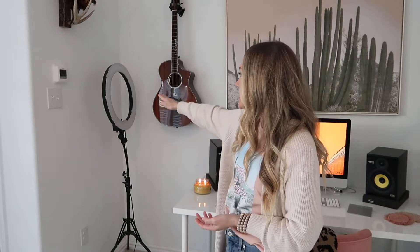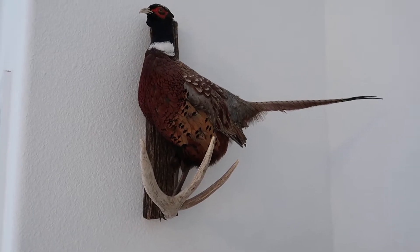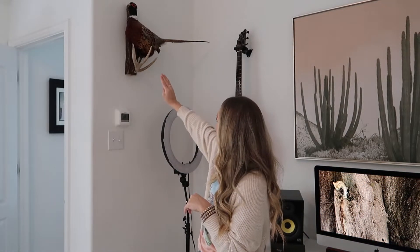Next over here is my ring light. It just kind of stays here because I use it all the time for filming. I post three videos a week so I'm always filming, and it's just easiest for me to have it out so I can easily get to it. The last thing over here on the wall is this pheasant — it is my pheasant actually. I named him Dakota because I actually shot this pheasant in South Dakota. We went pheasant hunting — I think it was maybe four or five years ago when we went on that trip. He's just perched on a little deer antler and I love it. It actually goes with the whole boho vibe in here. So yes, that is my bird Dakota.